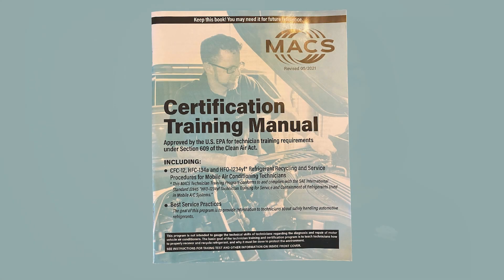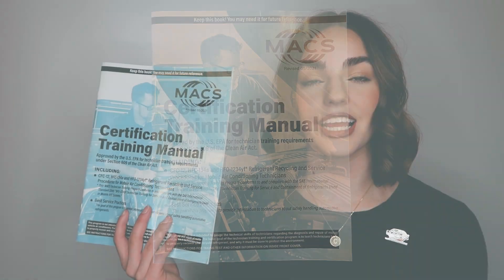However, it is highly recommended to recertify, as there have been updates to the training and information about the handling of R1234YF. If you were previously Section 609 certified and you lost your card,